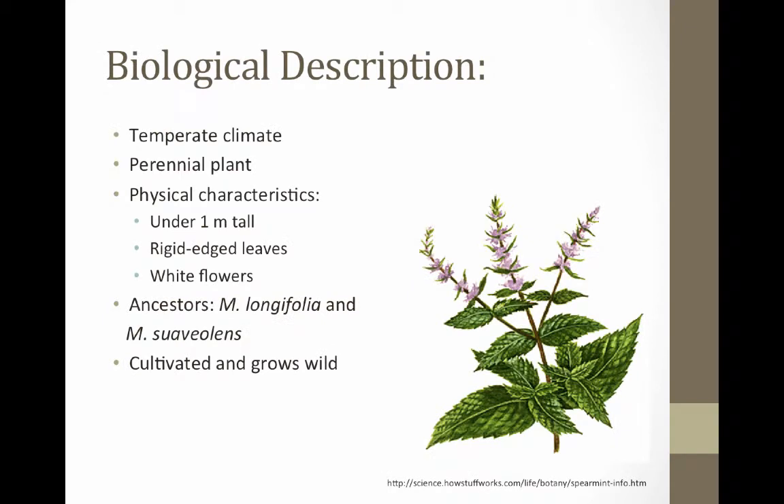Spearmint is no exception. Spearmint tends to grow mainly in temperate and some tropical climates such as the Americas, Europe, China, Brazil, and India.